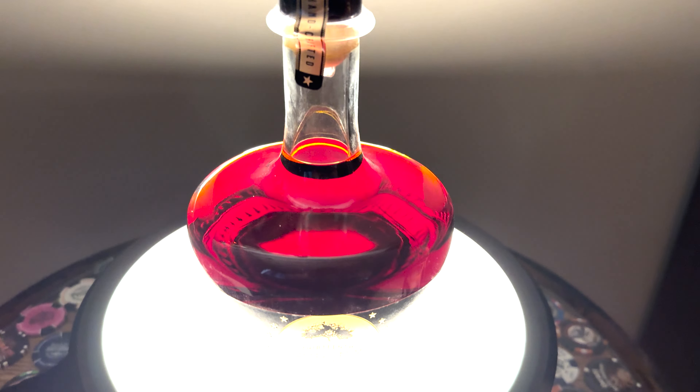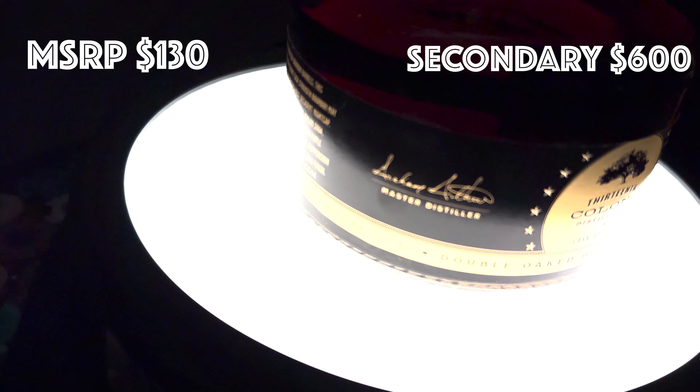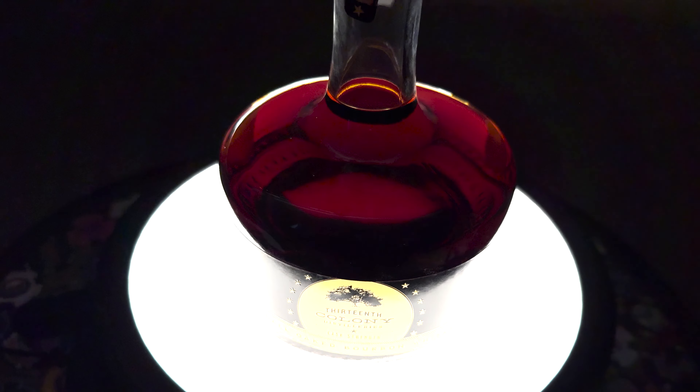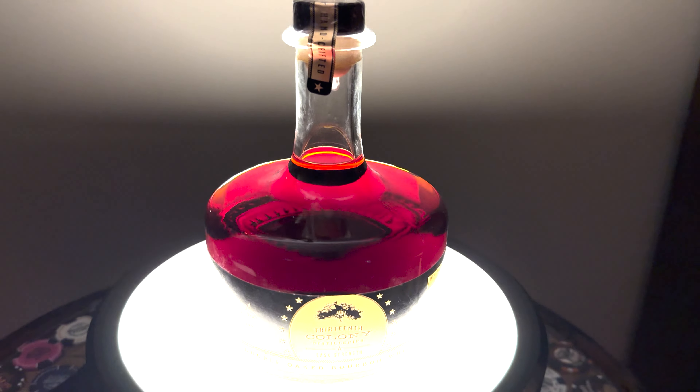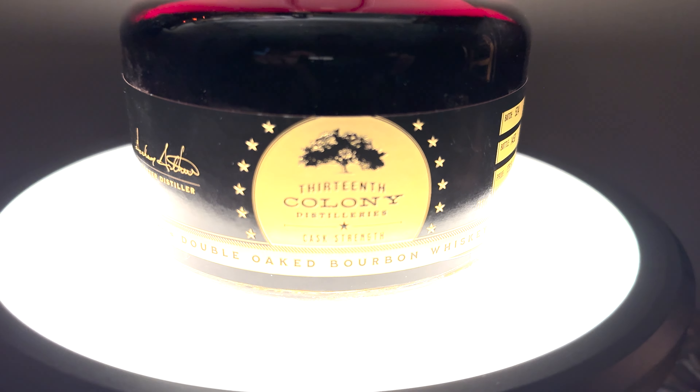Number 6: The Big Boy — 13th Colony Double Oat. This thing is so complex, it has all the flavor notes. Everything's sort of got a burnt texture to it, but it's so unique and different and delicious, and the finish lasts forever. But due to only having 3,000 bottles and being so hard to find, it is number 6.